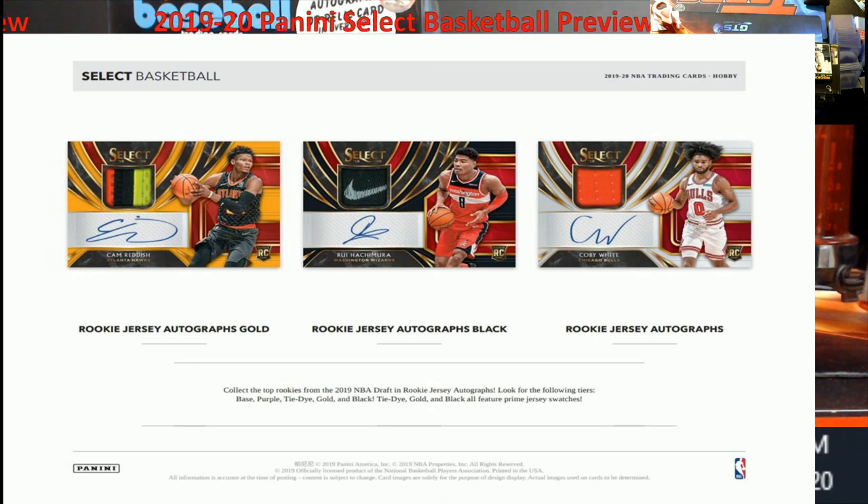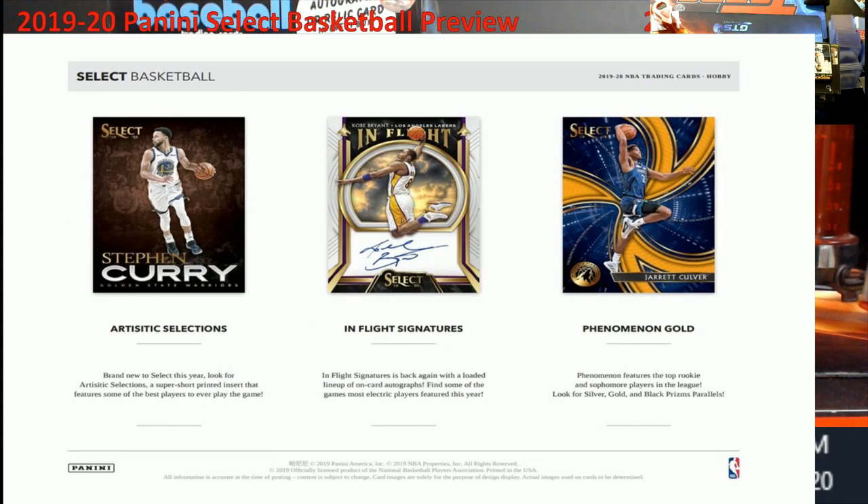I can't wait till it releases. I was told it was supposed to come out on the 11th, but I haven't seen anybody confirm that — it's still saying the 4th — so we'll say it's coming out this week. Also new this year: Artistic Selections — a super short-print insert that features some of the best players to play the game. And if there's a LeBron James in this, it's going to be insanely priced.